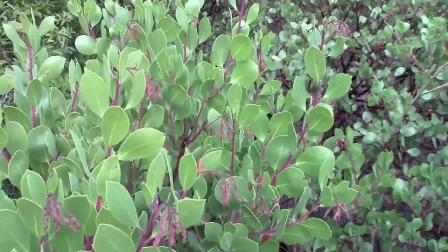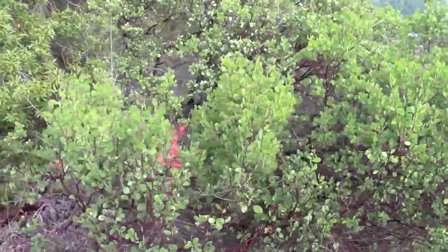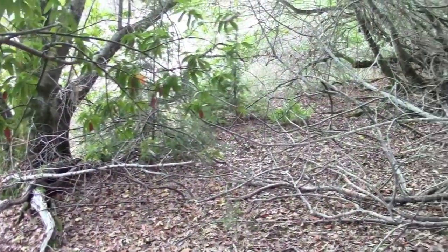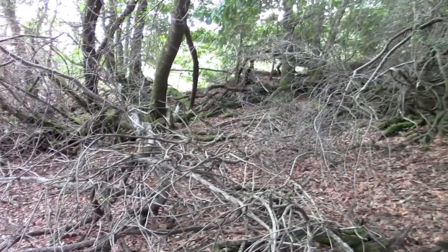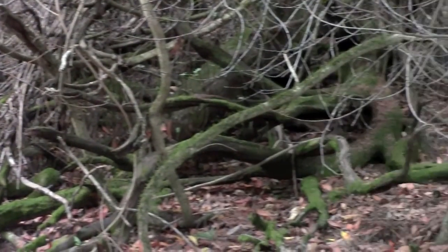I guesstimate that this thing is 35 to 40 feet long, and that's not even straightened out — that's just the total distance covered. So if I'm correct that these manzanitas, all these dead ones back in here, were the original nurse trees for this whole grove, then they must be pretty old because there are some really big trees in here.